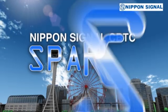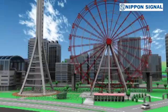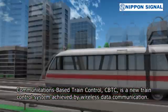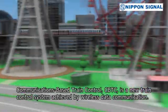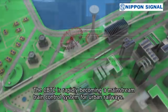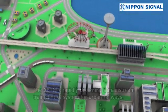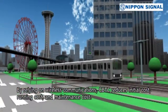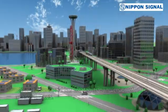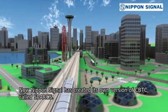Nippon Signal CBTC Sparks. Communications-based train control, CBTC, is a new train control system achieved by wireless data communication. CBTC is rapidly becoming a mainstream train control system for urban railways. By relying on wireless communications, CBTC reduces initial cost, running cost, and maintenance cost. Now Nippon Signal has created its own version of CBTC called Sparks.